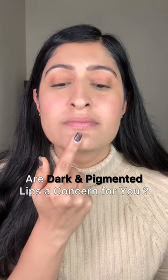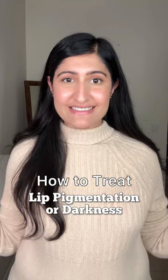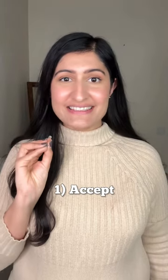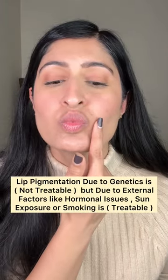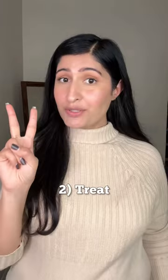Are dark and pigmented lips a concern for you? Sharing how to treat lip pigmentation or darkness. Number one, the most important step: accept that lip pigmentation due only to external factors like sun exposure or smoking is treatable.